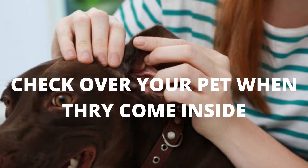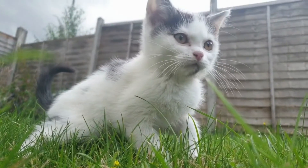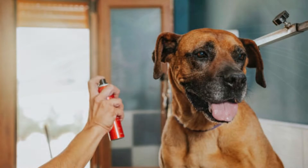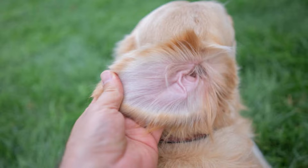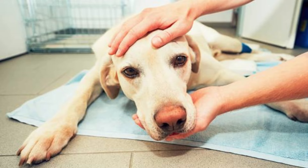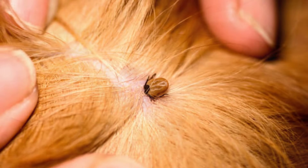3. Check over your pets when they come inside. If your pet spends any amount of time outside, it's always a good idea to check them over for fleas and ticks, even if you're using preventative medicines. Be sure to check indoor pets regularly if they live with another animal that goes outside. If you do find a tick, remove it as soon as possible to lower the risk of your pet getting sick or developing an infection. If you're having trouble removing the tick yourself, call your vet to schedule an appointment.